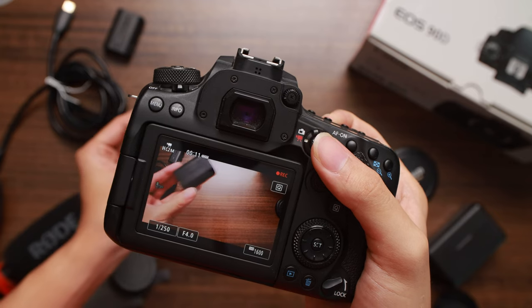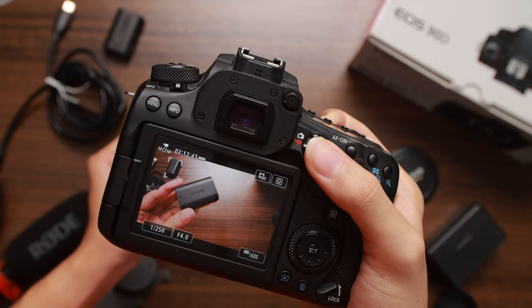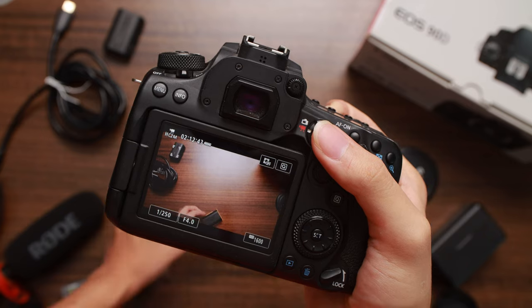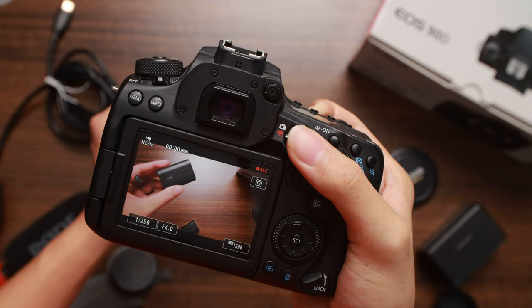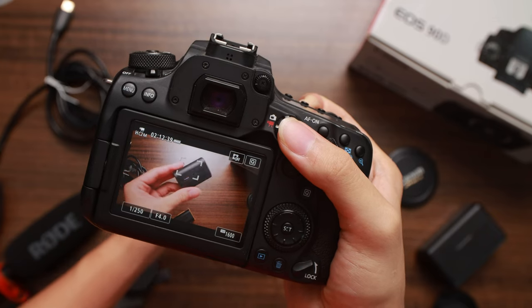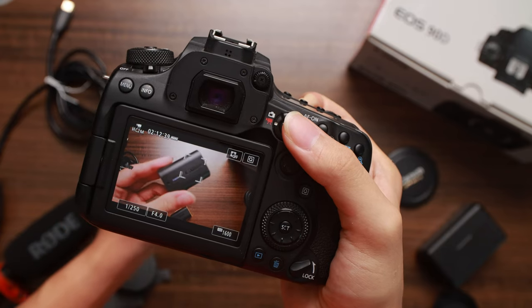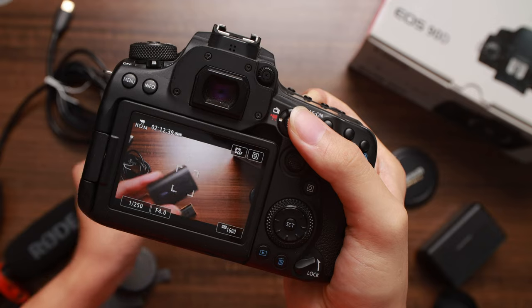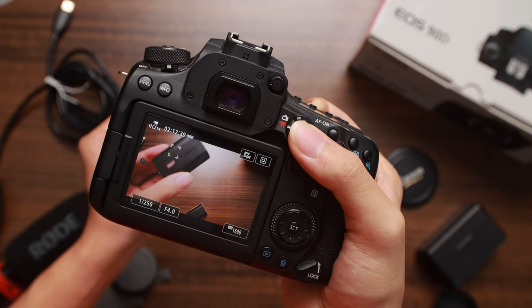In high frame rate mode, autofocus works fine in preview and looks identical to normal mode, so it's easy to mix up. When you hit record, autofocusing stops, and when you stop recording it comes back. On top of that, there's no audio recorded. That missing audio should have been my hint I was in high frame rate mode. Several of my clips were unusable — out of focus and silent.